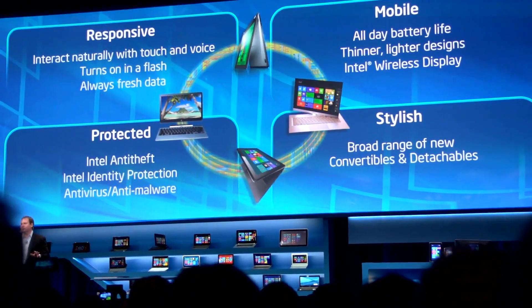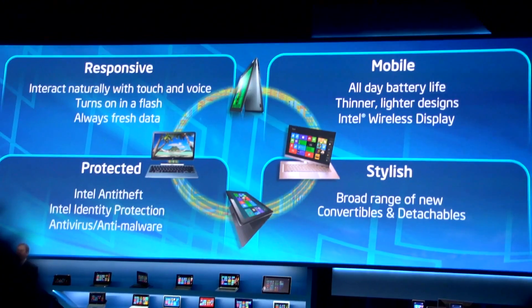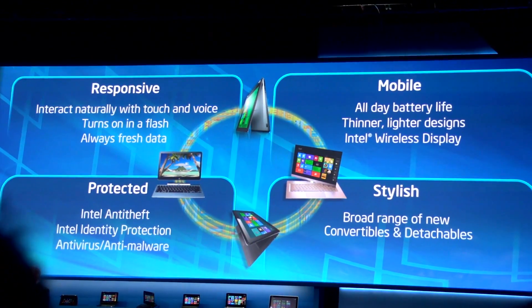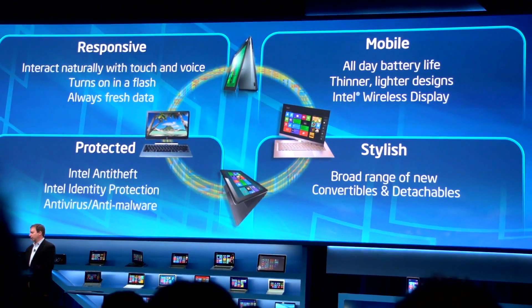With thinner, lighter designs and mandatory Intel Wireless Display, we're going to be enabling millions of consumer electronics TVs with partners like LG, Samsung, and Toshiba already in the market today. WiDi — Intel Wireless Display — will be mandatory for this Ultrabook.